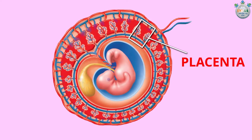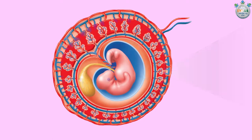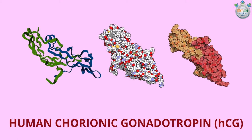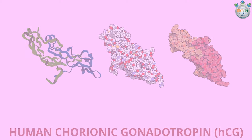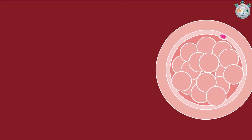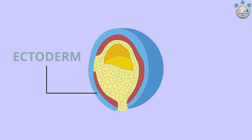In the beginning, the placenta will not be able to provide nutrients to the developing fetus. During this period, the yolk sac delivers nutrients to the fetus. The placenta will produce hormones like human chorionic gonadotropin to alert your ovaries to stop releasing eggs and increase the production of estrogen and progesterone. The embryo is about two millimeters long.